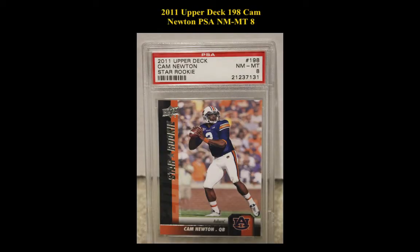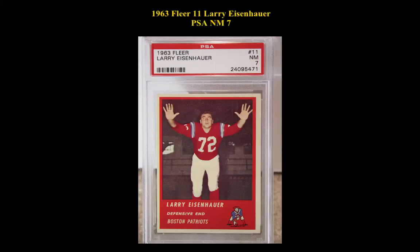Here's a 2011 Upper Deck No. 198 Cam Newton, PSA Near Mint 8. 1963 Fleer No. 11 Larry Eisenhower, PSA Near Mint 7.